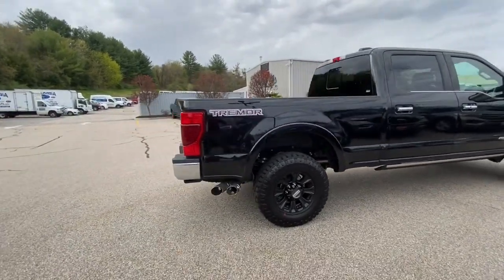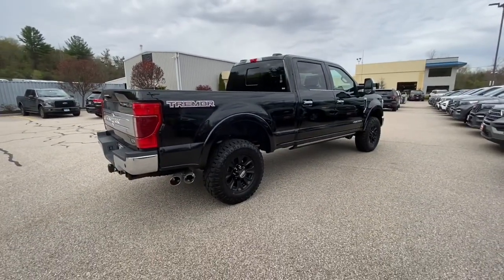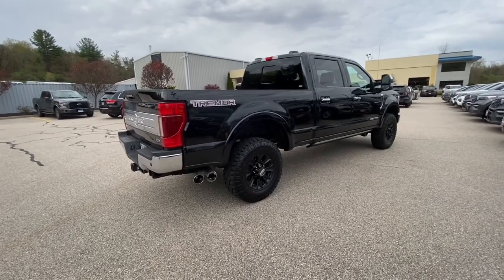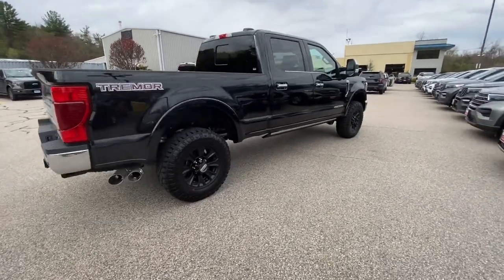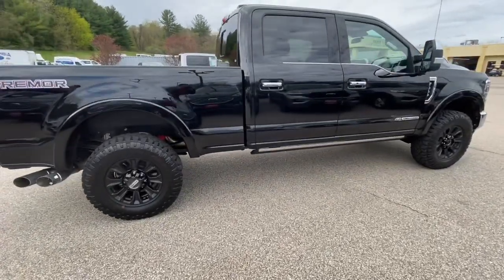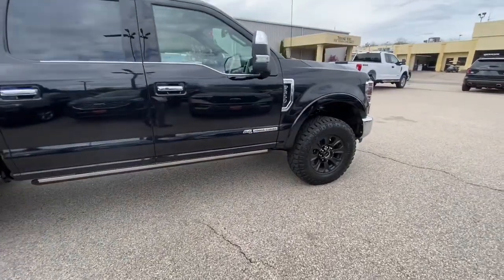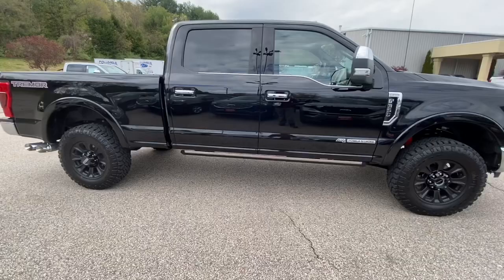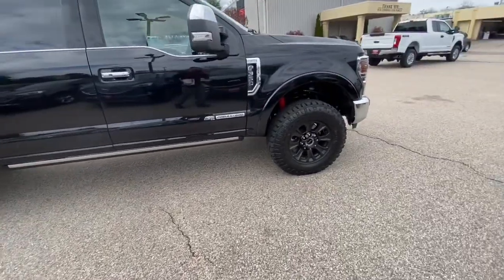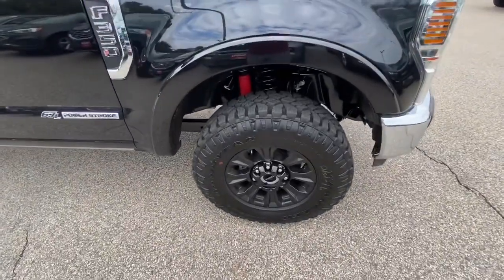Before I get into the review, I just want to let you guys know that on May 27th I'm having an iPhone 11 Pro Max giveaway plus a thousand-dollar giveaway. All you guys have to do is hit that like and subscribe button and you'll be entered to win. Now back to the review.